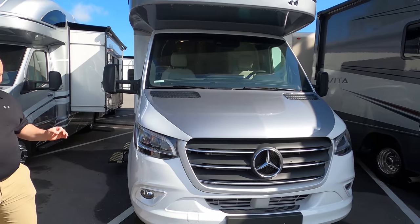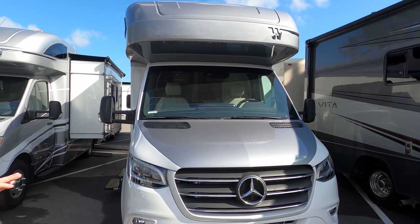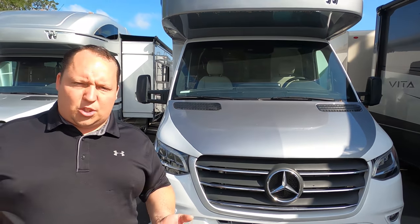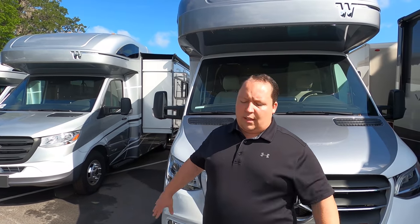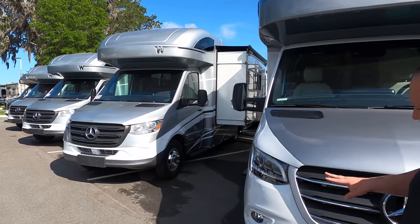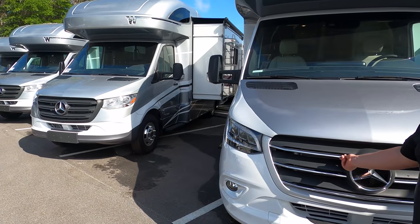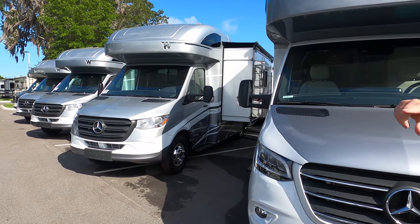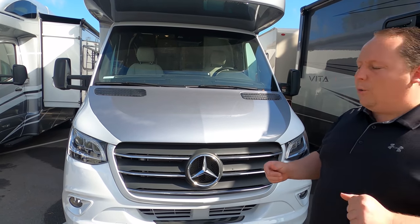This is the Winnebago Navion, sister product to the View — same exact thing — and it does have the Mercedes chassis. There are two different Mercedes chassis options: the regular one with adaptive cruise control and the lane technology package, and then there's the 2BE chassis. You can't really tell the difference from the outside, but inside, the 2BE only has a six-inch screen, while the upgraded one has a ten-inch screen with all the fancy features.